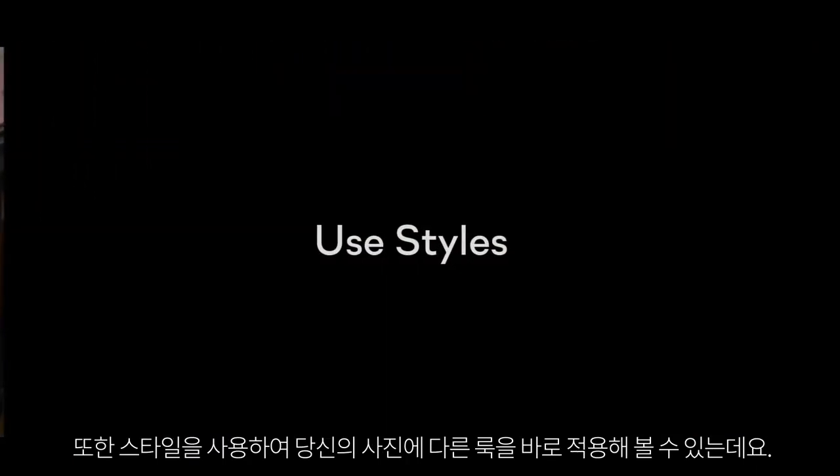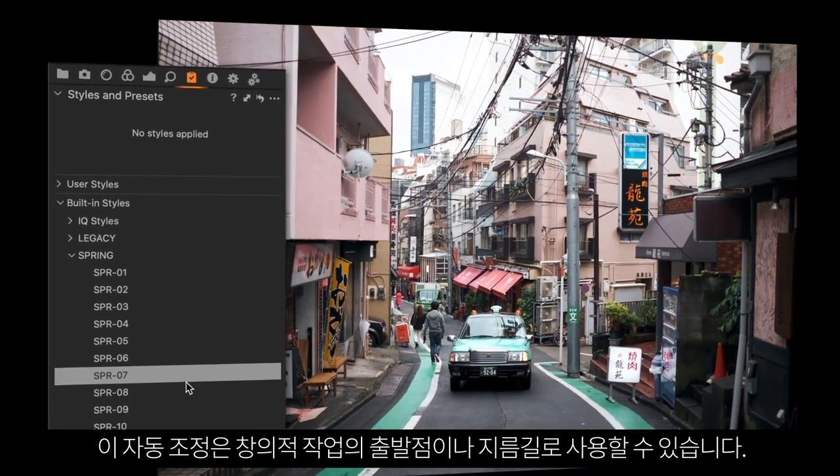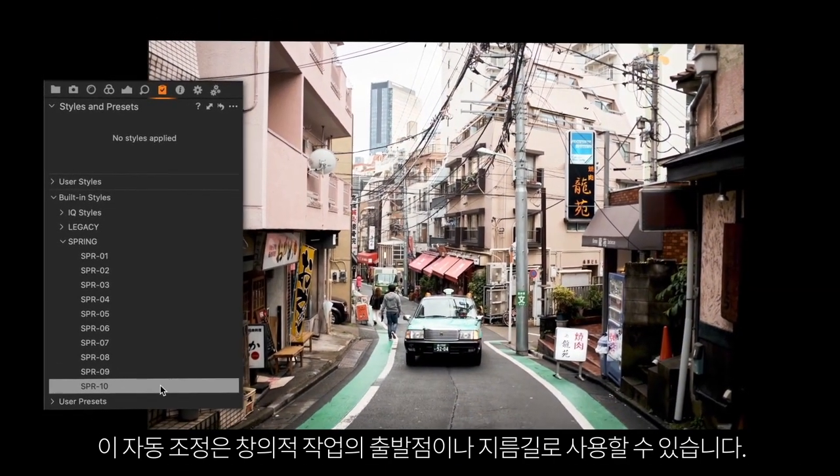You can also use styles to instantly try out different looks on your photos. These automatic adjustments can be used as a creative starting point, or as a shortcut.